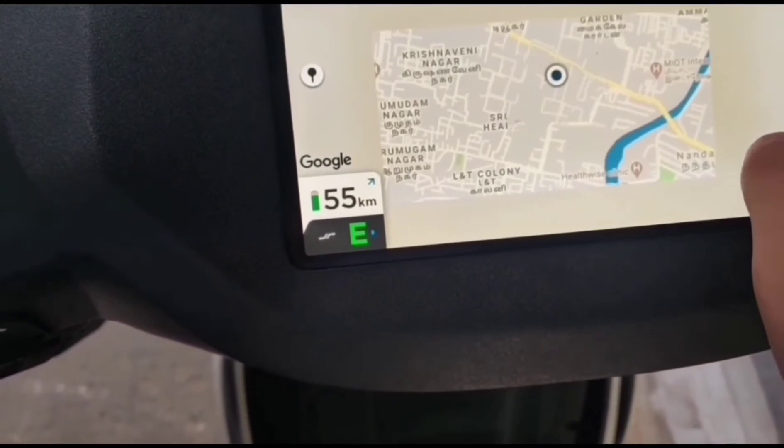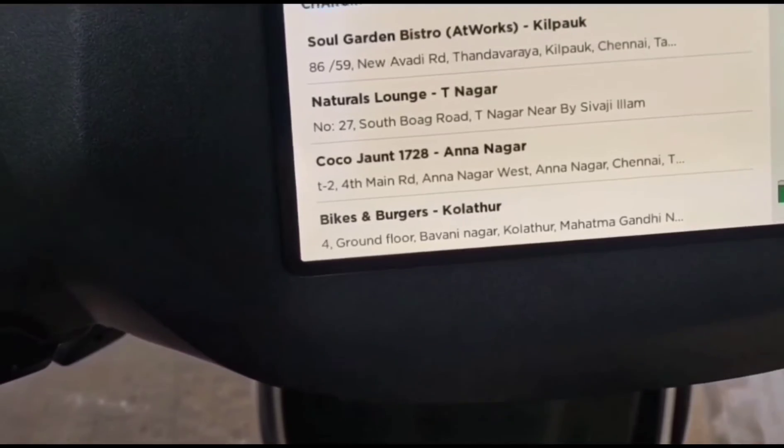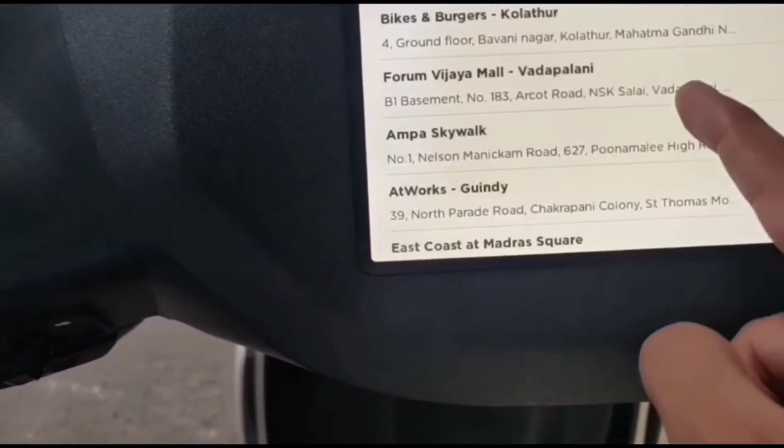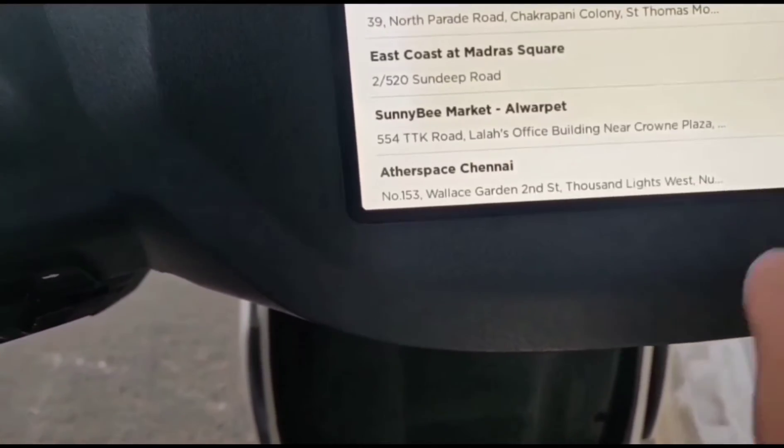If by chance on the way to your destination you are running out of charge, there are some charging points along the route. These are the places where you can charge your bike on the way.